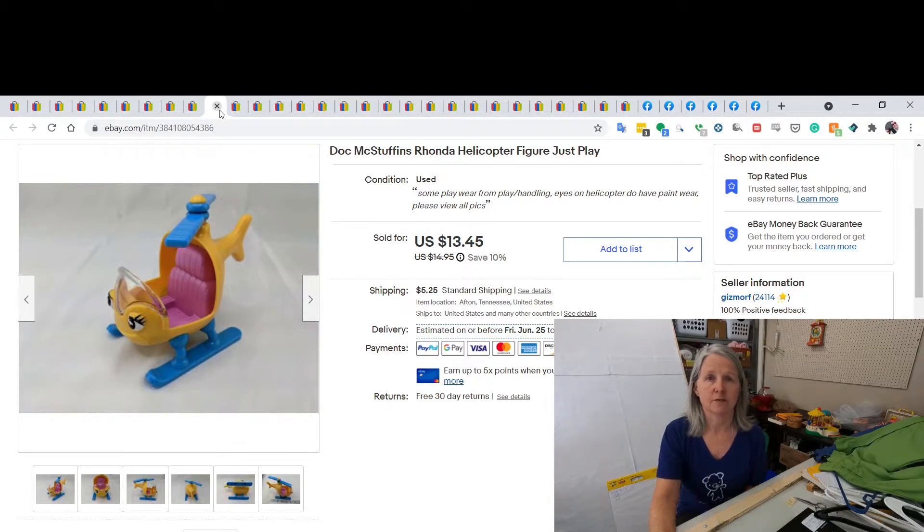This is a Doc McStuffins Ronda helicopter — it's not very big, only about four or five inches tall. Just an example of singles I come upon where I check comps and I'm usually pleasantly surprised when things are selling for more than $10. I sold the helicopter for $13.45. A lot of these I just pay 10 cents, a quarter, or grab a handful and they charge me a dollar.